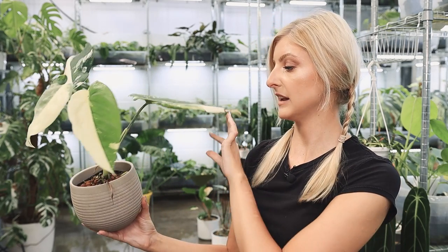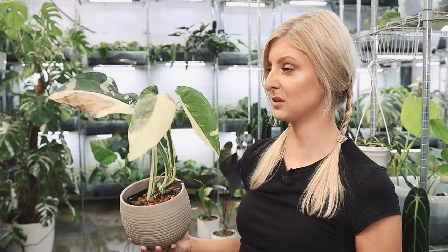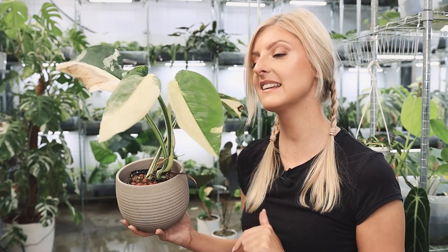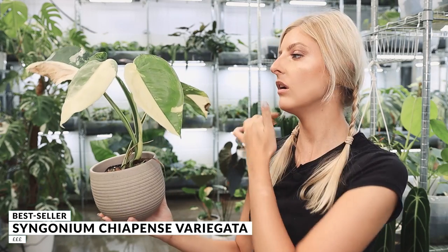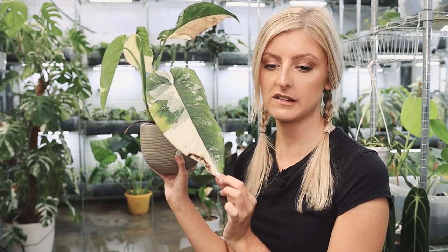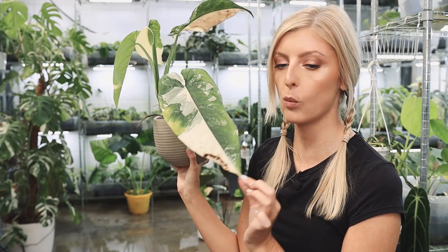Please excuse the condition of this next plant, because it's been through a lot — transit damage on the original leaf, and heat waves. We've had a really bad heat wave in the UK, and a lot of my plants are kind of ravaged by it. These are the newest leaves though, and they're not looking so bad. This is the Syngonium Chiapensis Variegata. It's such a good plant — I didn't expect to love it as much as I do, and I didn't expect it to sell as well as it does.